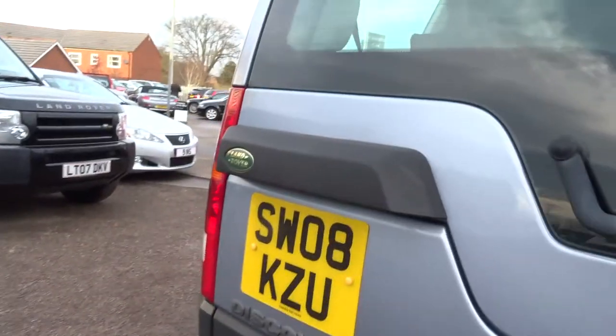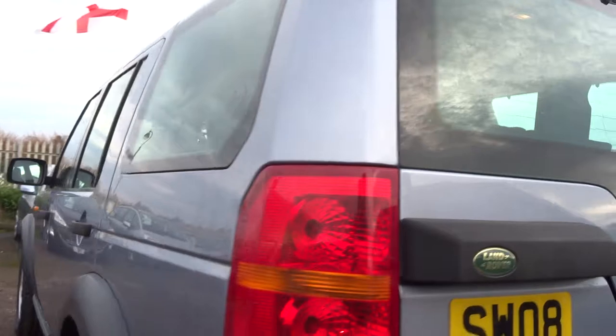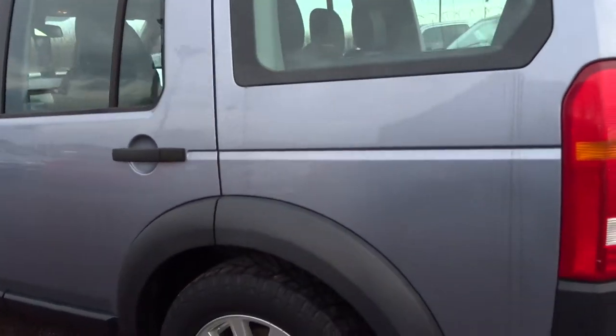The bodywork is in good condition. It's got rear parking sensors. Opening the boot, there's a full set of rubber floor mats and seven seats with the car. There's also a roller blind in the back and radio controls for the rear occupants — a nice looking car.